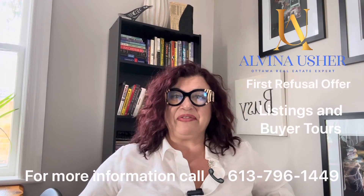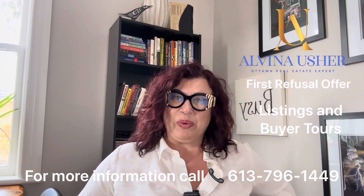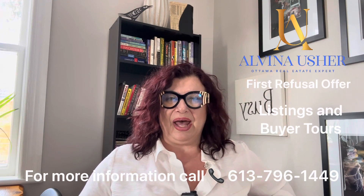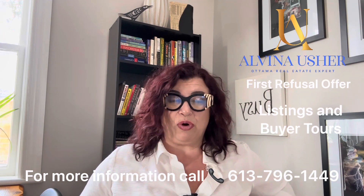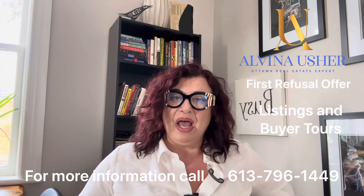We looked with my client at quite a few houses. I don't know if she's going to decide to go with this house or not, but if she decides to place an offer, we will need to get together and talk about the conditions. I would be insisting on a condition of inspection, and although it is a cash purchase, I would suggest a financing condition as well.